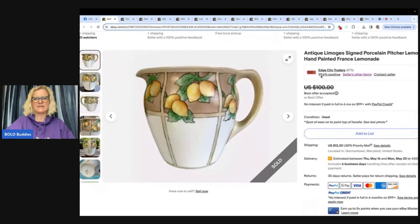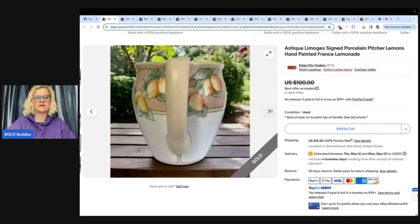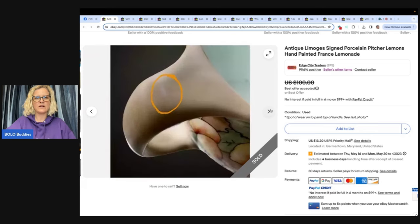Antique Limoges signed porcelain pitcher, lemons, hand-painted, France, lemonade — and you guys are cheering because I said Limoges right! This pitcher taught me that all antique Limoges porcelain is not created equal. Items made by JPL — Jean Poyot — are more valuable and in demand than other brands of Limoges. Thrifted in the past two years, paid $4, sold within a week of listing for an offer of $85. And there on the bottom — there's your JPL mark. Check out Edge City Traders on Whatnot and eBay.